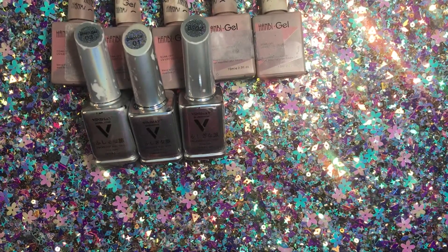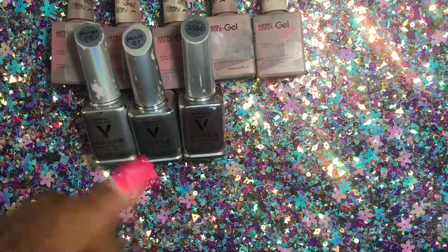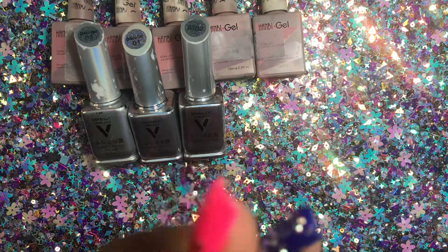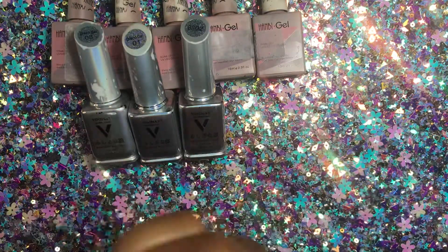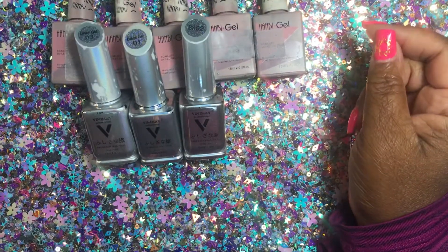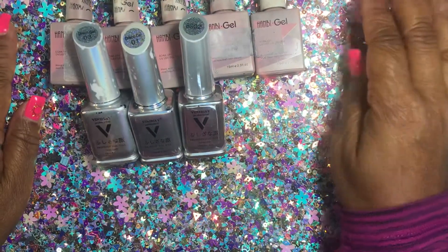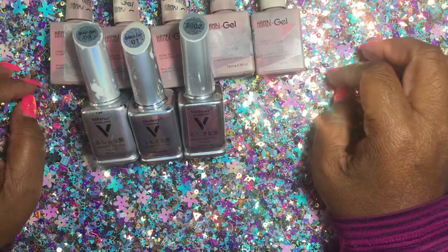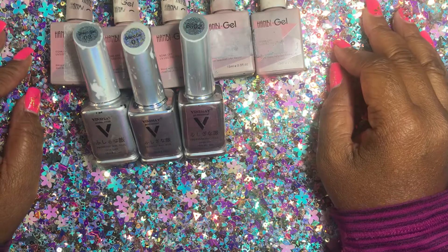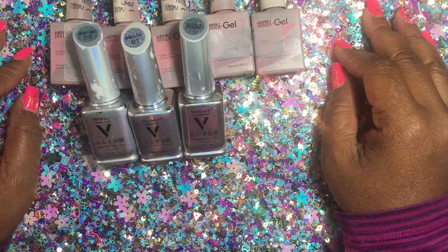Welcome to my channel, you are listening to and watching a nasty nail tech here on YouTube. I thank you for joining me on my channel and don't forget to subscribe, like, comment, and share. So today I am reviewing some polish and I am going to swatch some polish.